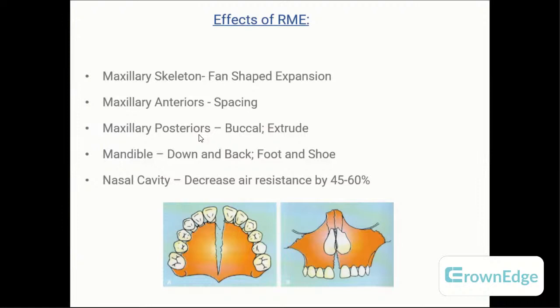At the nasal cavity level, if the patient has a deviated nasal septum or stenosis, RME can decrease airway resistance by around 45 to 60 percent. So if a question presents a Class 3 patient with a constricted maxilla and deviated septum, RME is the best appliance choice both for expansion and airway improvement.